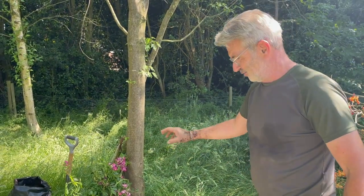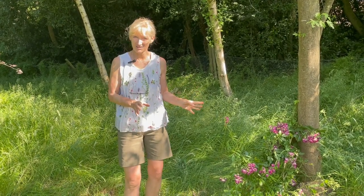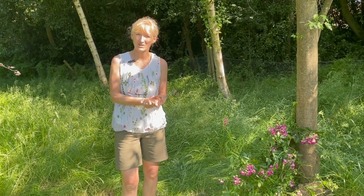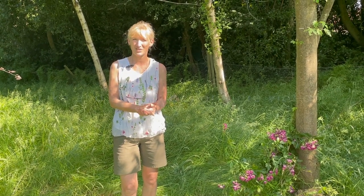Grateful thanks to Jason for helping out on this very hot day digging the hole to plant our rose. Finally, thank you very much everybody once again for watching and please remember to subscribe and like our YouTube channel.